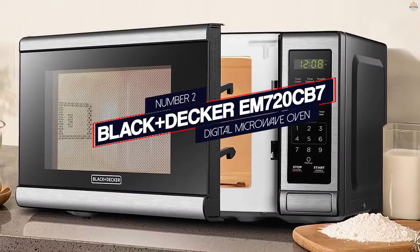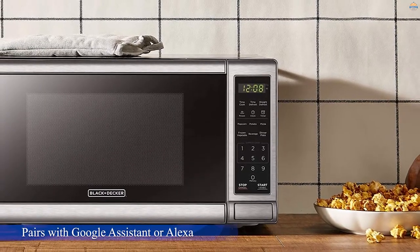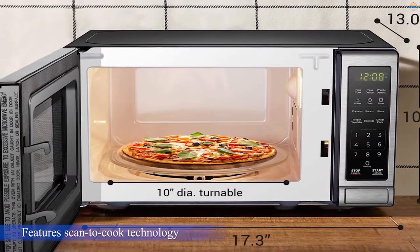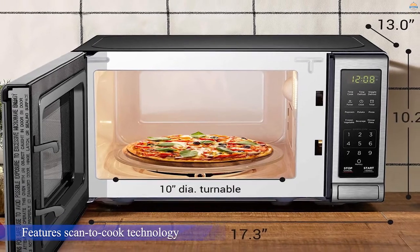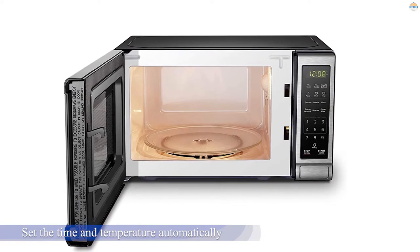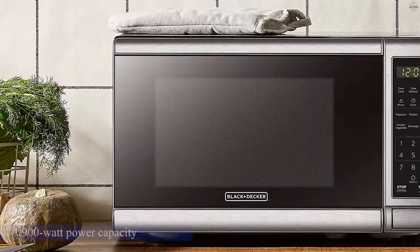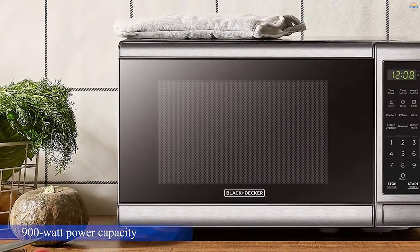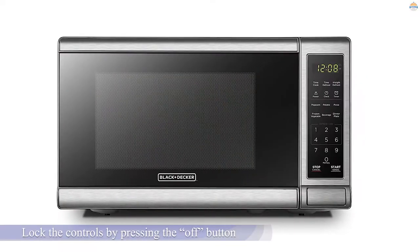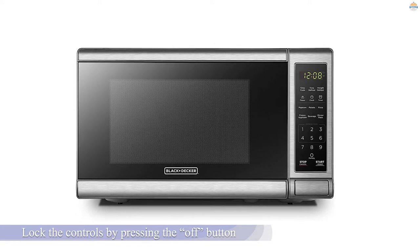Number two: Black+Decker EM720CB7 Digital Microwave Oven. This microwave connects to a Wi-Fi network and pairs with Google Assistant or Alexa for voice activation. It also features scan-to-cook technology, letting users scan barcodes from pre-packaged foods to set the time and temperature automatically. The microwave has a 900-watt power capacity, a variety of presets, and allows users to defrost by time or weight. Lock the controls by pressing the off button for three seconds. Its capacity is 0.9 cubic feet with exterior dimensions of 19 by 14.5 by 11.5 inches.